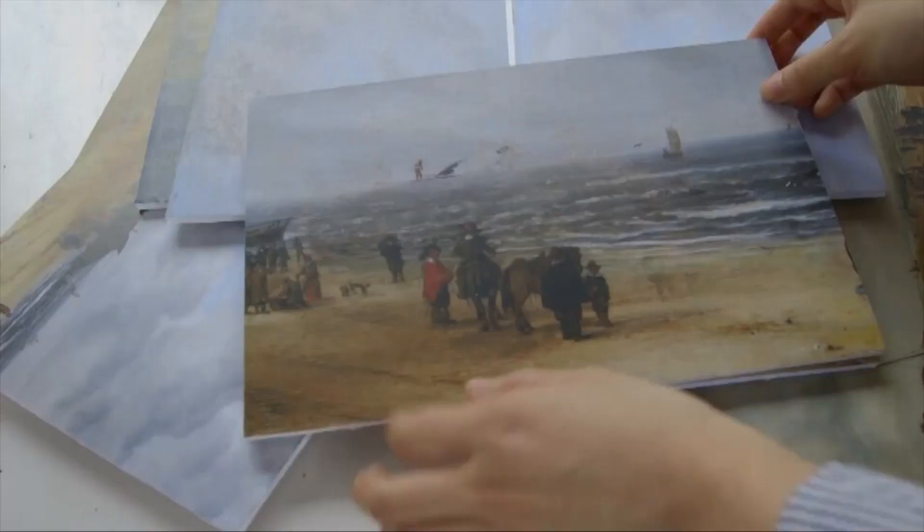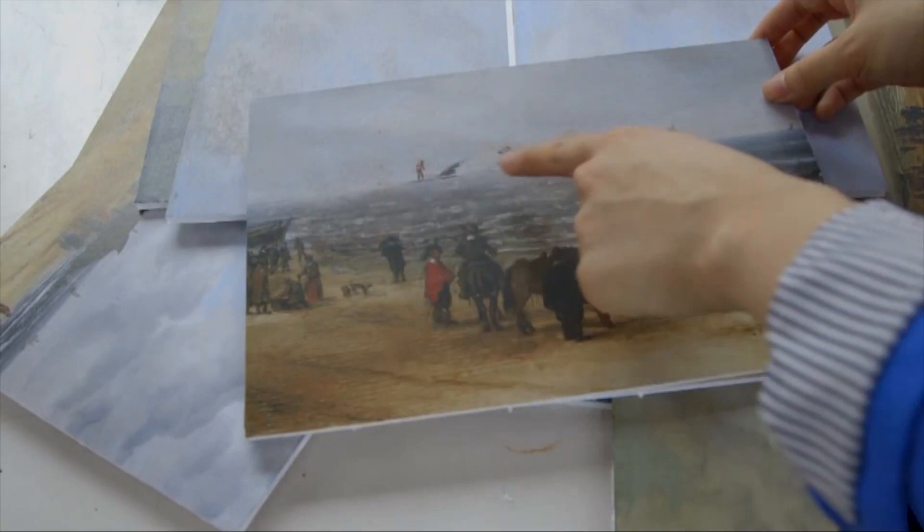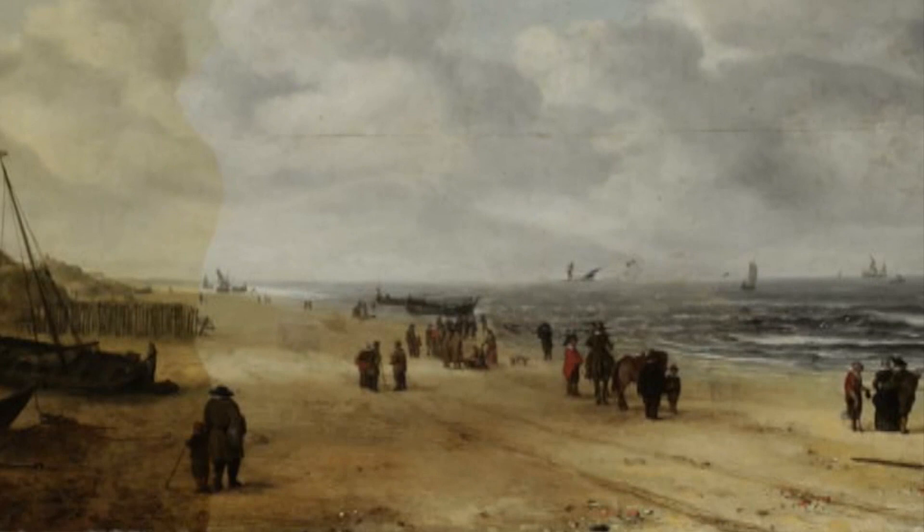My thought would have been: whoa, solid evidence of time-traveling windsurfers! But the figure was actually just a small part of what was underneath. Layers of paint were removed to reveal the whale, transforming the painting from one of an idyllic ocean scene to a depiction of what would be a major news event for any town.